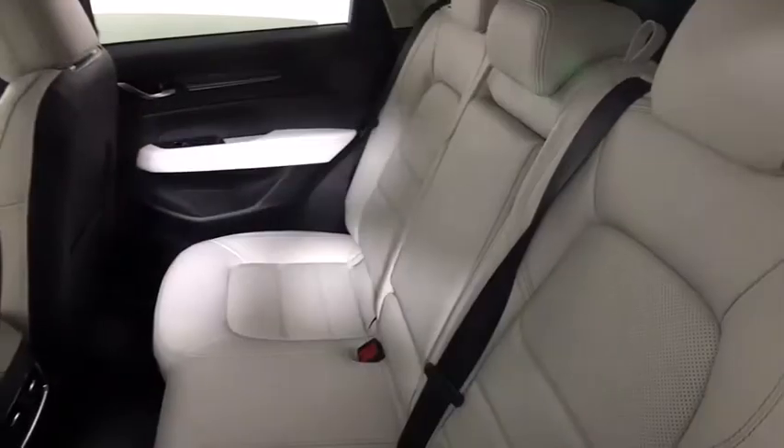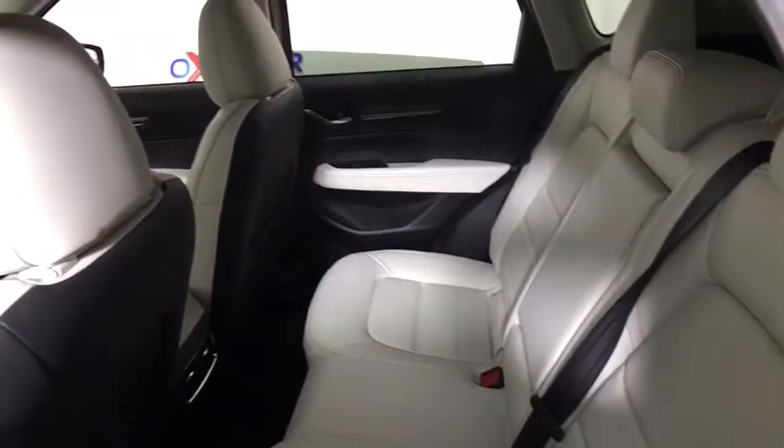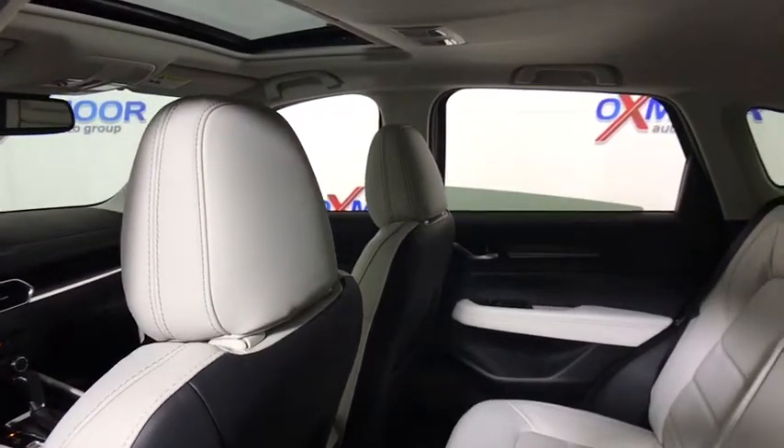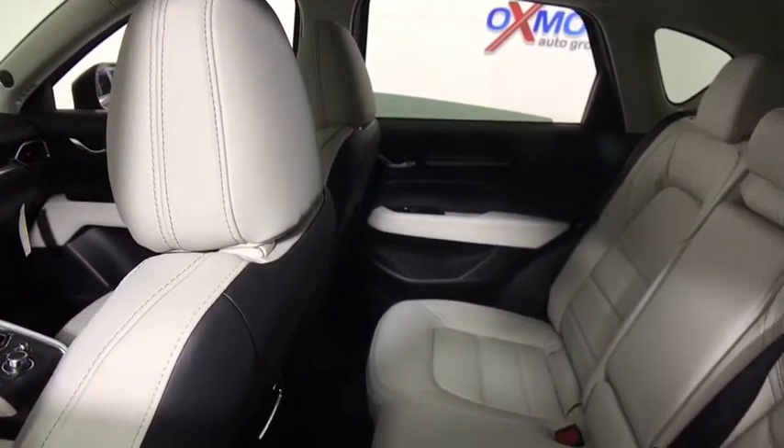Navigation system, traction control, power passenger seat, backup camera, heated seat, Bluetooth, dual airbags, alloy wheels, power steering, four-wheel disc brakes.